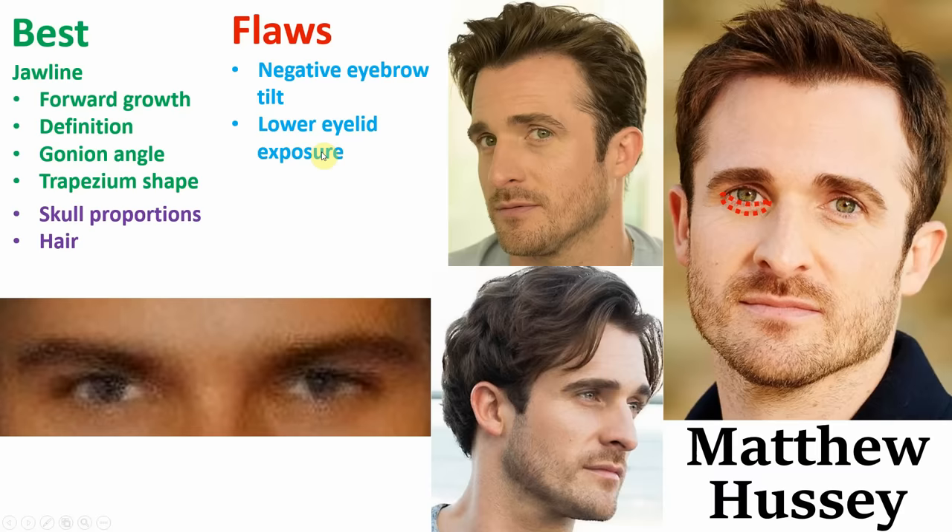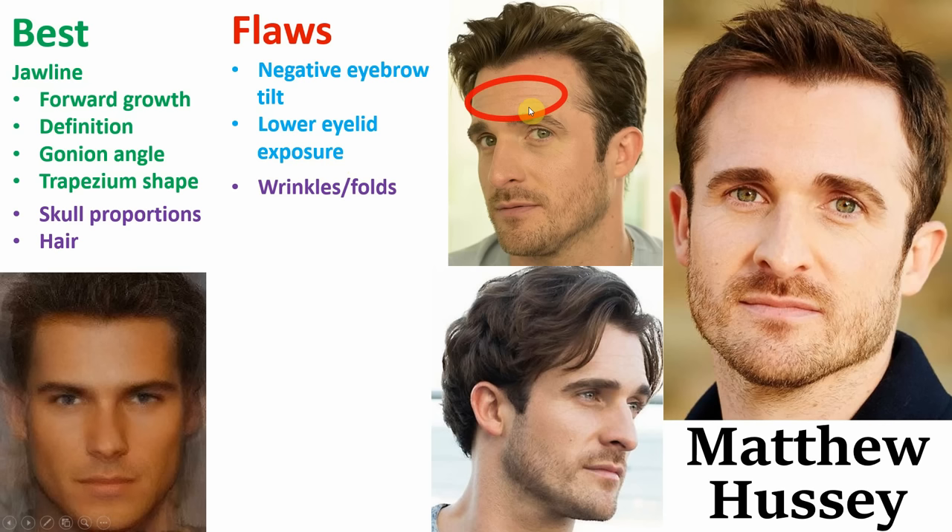Next, also related to ageing, is the presence of wrinkles and folds. These are particularly visible around his forehead, his eye area, and these two creases here, which are known as nasolabial folds. They develop from excessive smiling and the reduction of elasticity in a person's skin caused by ageing.